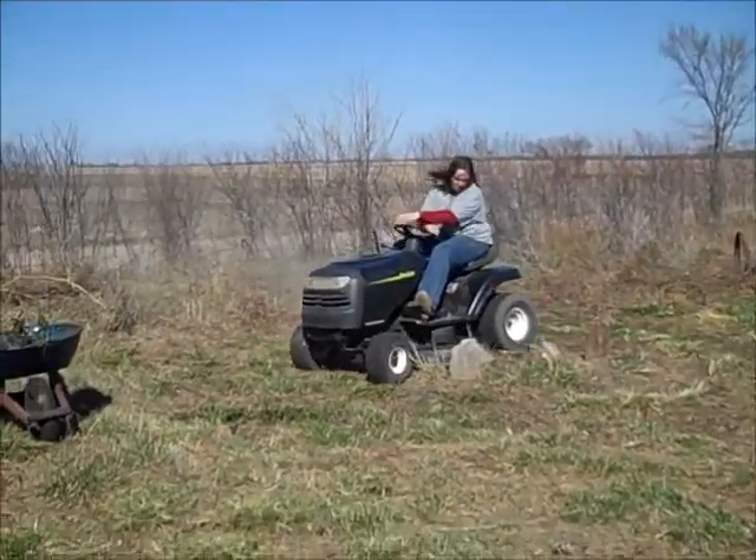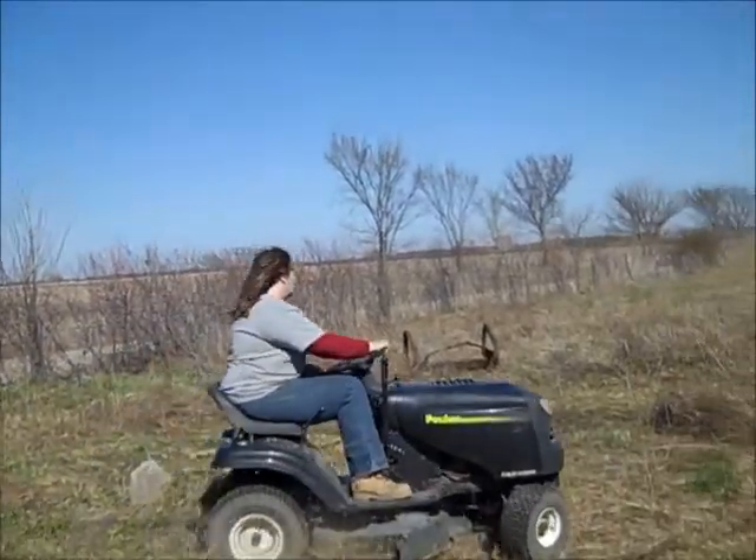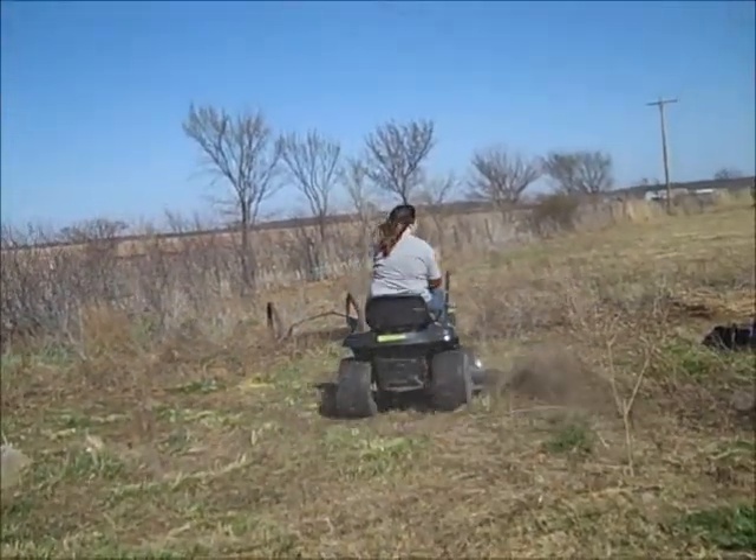Springtime, you can always tell because Mom works her garden. We're going to make it smaller this year because I get the rest of it for my alpaca, goat, and sheep pen.